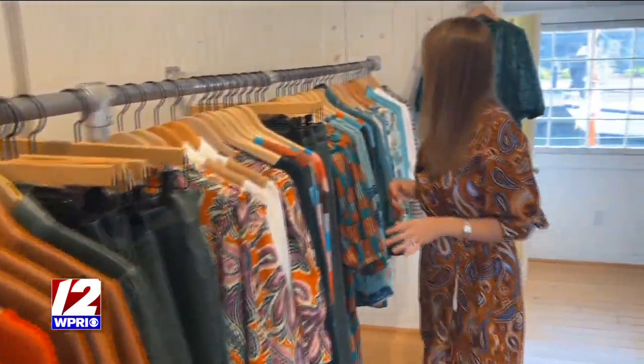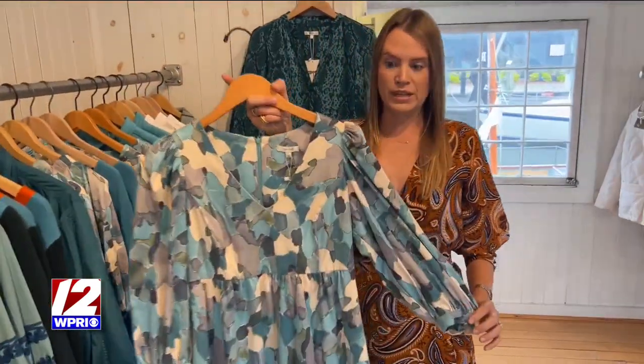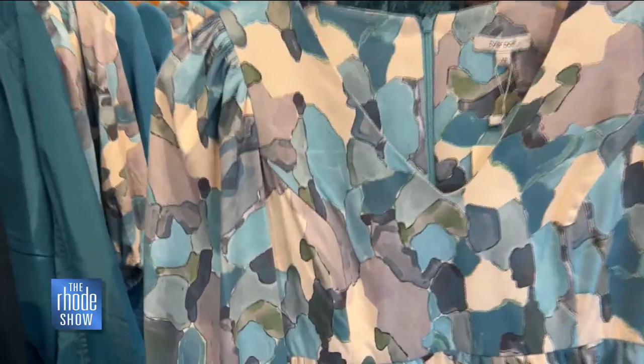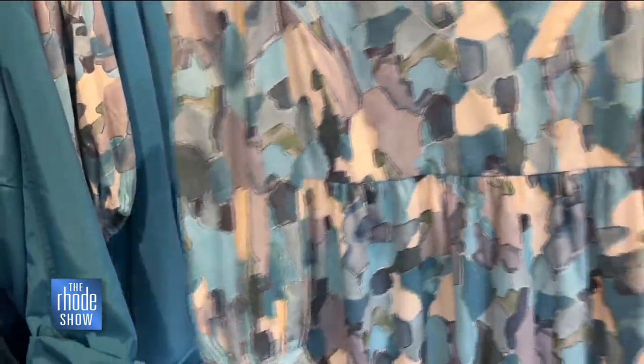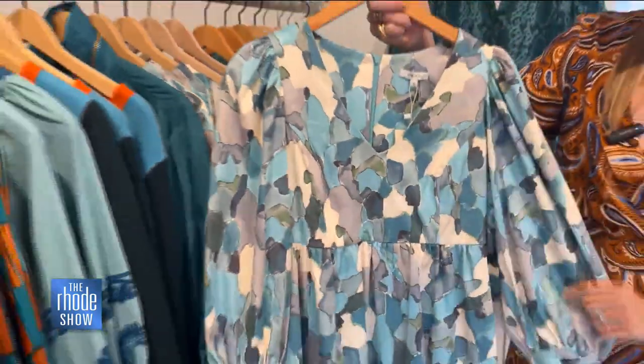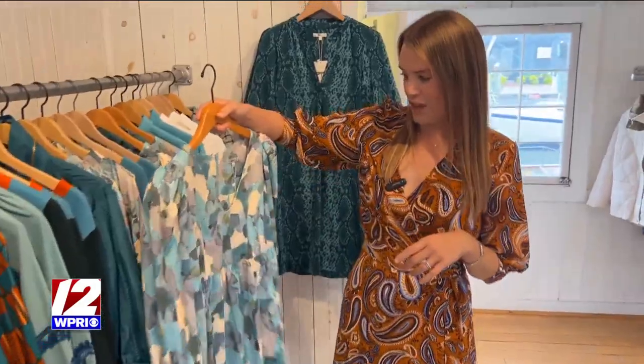Another item that has been a bestseller is our faux suede pieces. These are great for transitioning into a new season — wear it now with some sandals, or pair it with tights and boots. You will love this piece. Also easy to wash at home, no need to dry clean. This is one of our favorites.